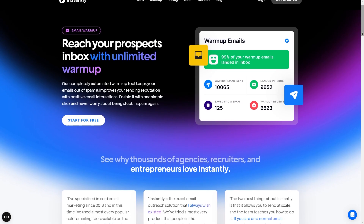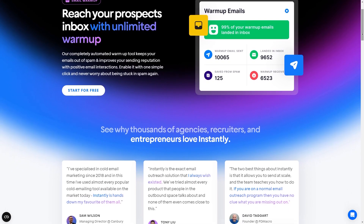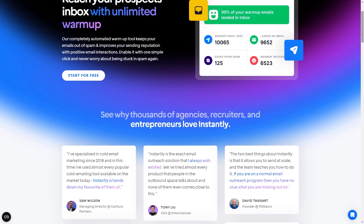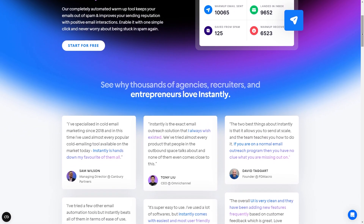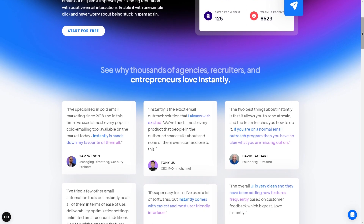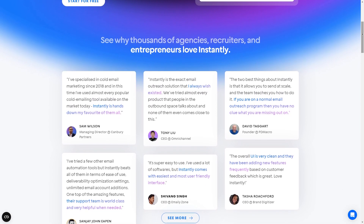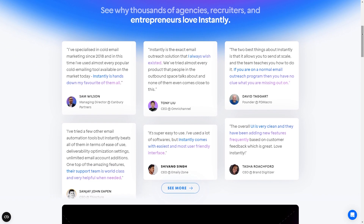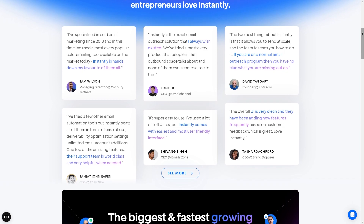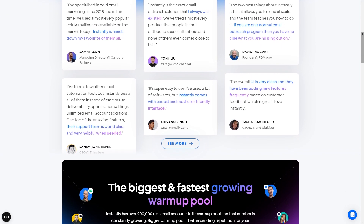In terms of the features it has to offer, it has a wide range that sets it apart from any other tool in the market. One of its standout features is the ability to use unlimited email sending accounts, which will allow you to scale your outreach campaigns without any restrictions. It also offers an automated account warm-up feature, which improves your email deliverability. Another key feature is the B2B Lead Database, which helps you find leads, saving you time and effort in lead generation.